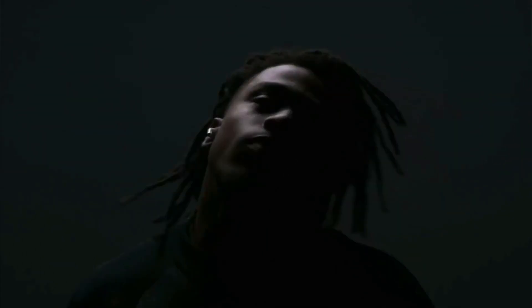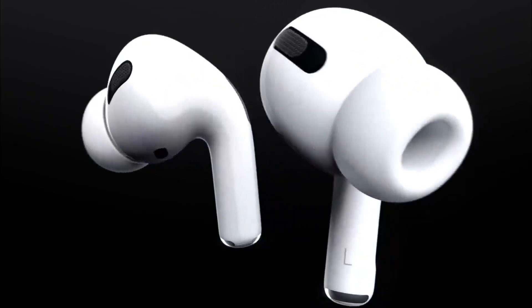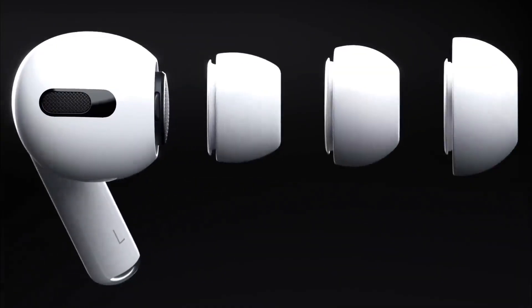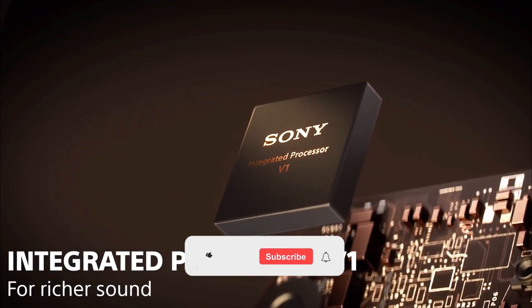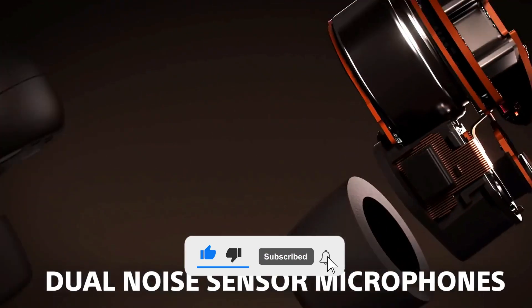The true wireless earbuds market has never been more crowded than it is in 2021. With so many to choose from, finding the best Bluetooth earbuds can seem daunting, but the vast selection is actually a good thing. Not only are there excellent picks for everyday buds to carry in your pocket, but you've also got a slew of options that prioritize things like noise cancellation, fitness, lengthy battery life, and comfort.